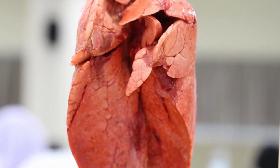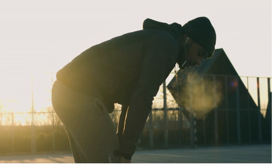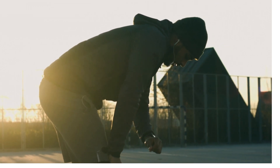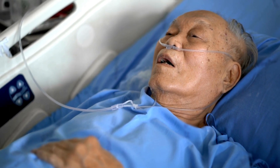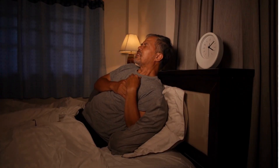Common symptoms of a pulmonary embolism include sudden shortness of breath. This is one of the most common and prominent symptoms of a pulmonary embolism. You may experience a sudden and severe difficulty in breathing, which can feel like you can't catch your breath, even with minimal physical exertion.